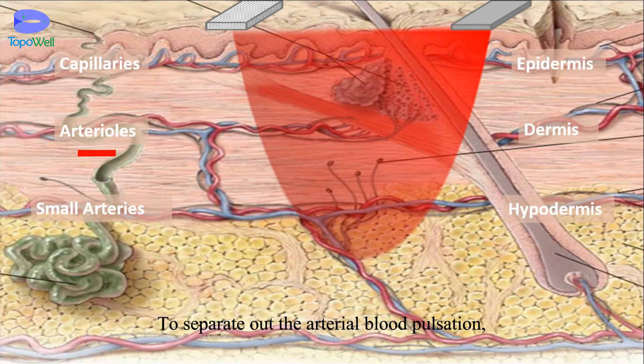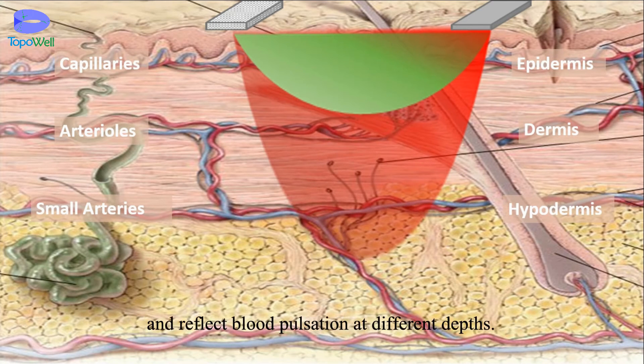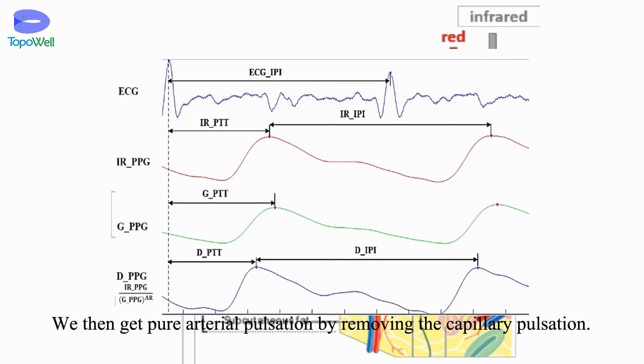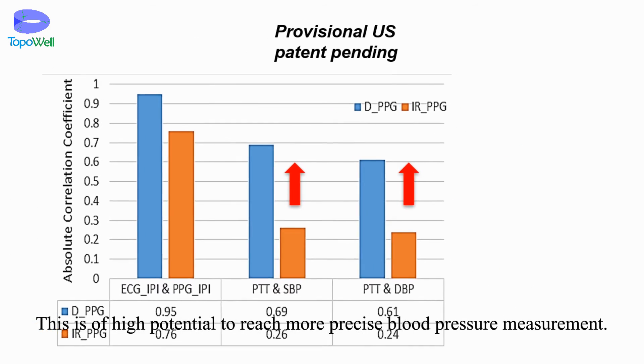To separate out the arterial blood pulsation, we propose multi-wavelength PPG. Light of different wavelengths penetrates differently and reflects blood pulsation at different depths. We then get pure arterial pulsation by removing the capillary pulsation. This is of high potential to reach more precise blood pressure measurement.